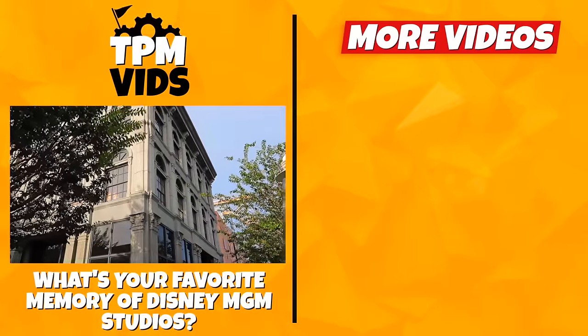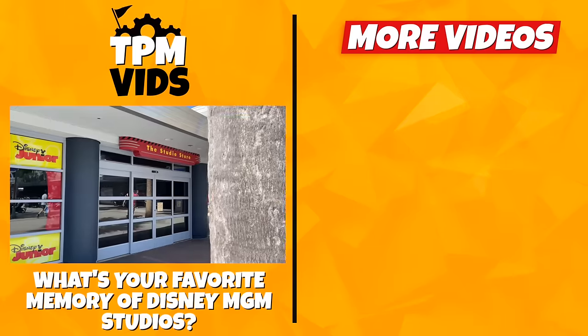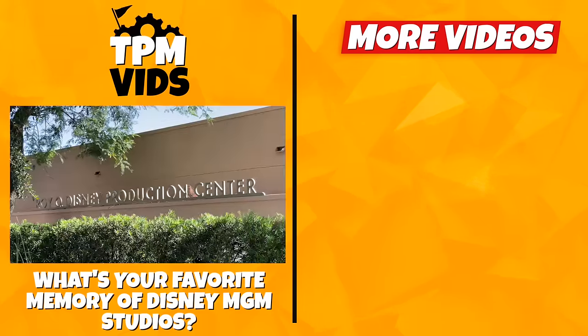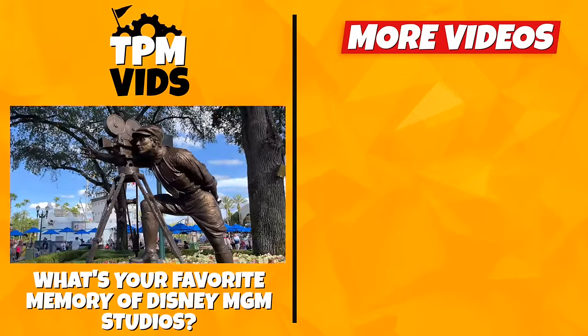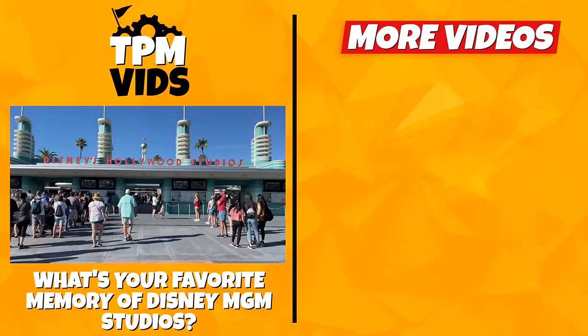Do you have any fond memories of the golden years of Disney's Hollywood slash MGM Studios? What was your favourite part of the park? Leave a comment down below to start a conversation and don't forget to hit that like button if you enjoyed the video!